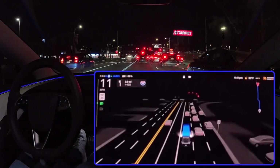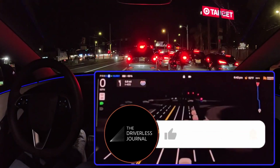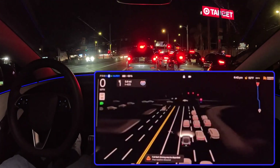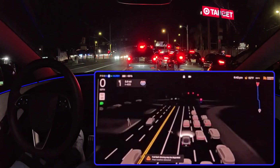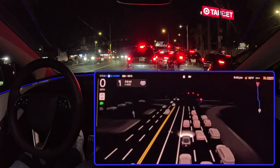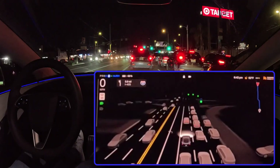Let's shift gears and talk about the broader implications of these advancements. Tesla is taking a bold and ambitious approach to achieving full autonomy, but it also raises some important questions about the future of driving. How will these self-driving systems handle situations that require human judgment and intuition? What about the potential impact on jobs and the economy? It's a conversation that needs to involve not just engineers and tech companies, but policymakers, ethicists, and the public at large.